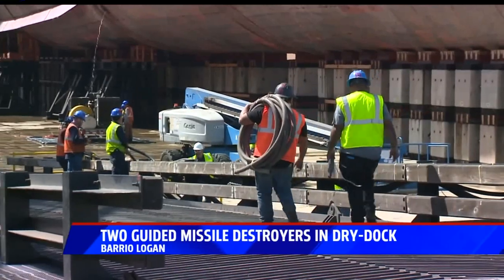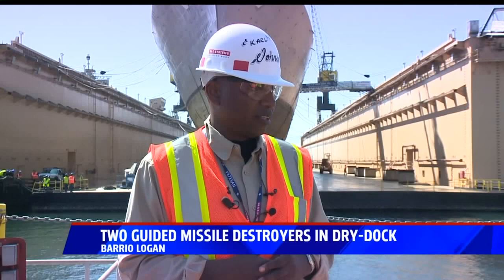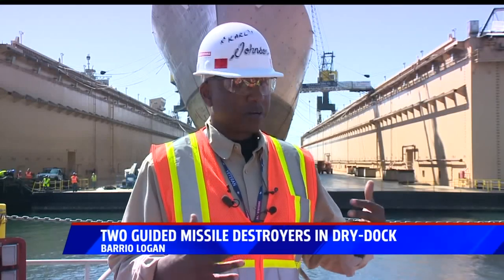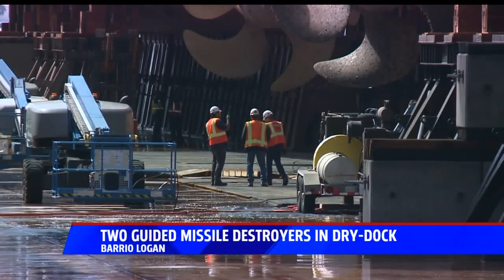We are going to blast the hulls of these ships. We're going to prime them, we're going to paint them. We're going to work inside of the skin of the ship to preserve the tanks that are inside that carry the ballast, the fuel, and the water that's needed to make these ships go.